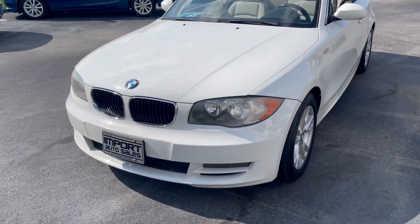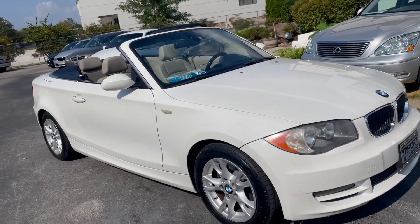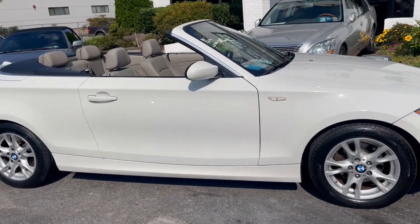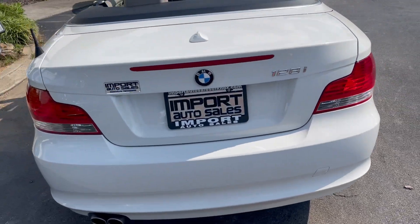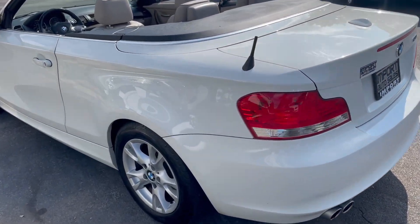This is our 2009 BMW 128i convertible finished in alpine white with the cream beige leather interior. Awesome little car — four-seater, automatic drop-top convertible BMW. So fun to drive, amazing platform here.